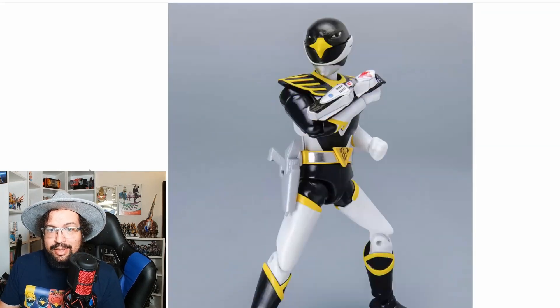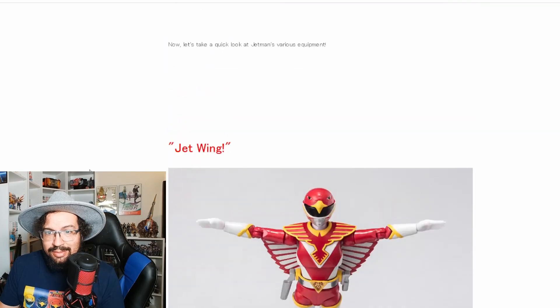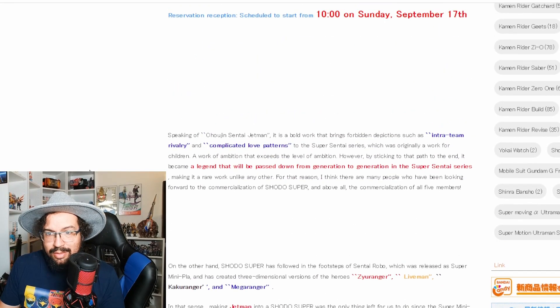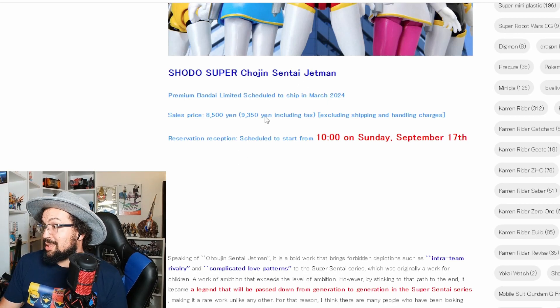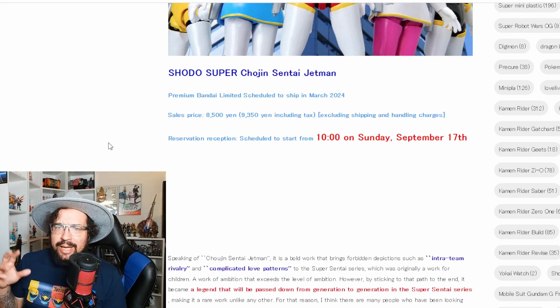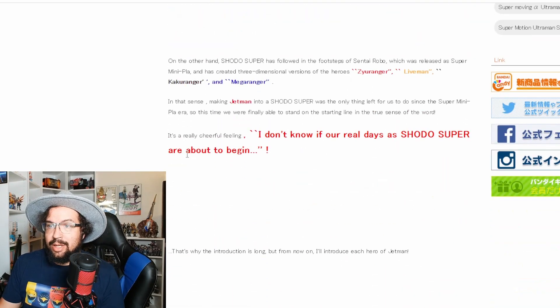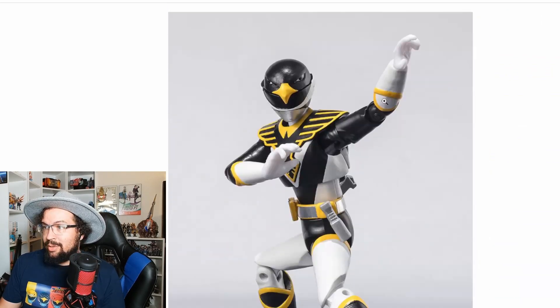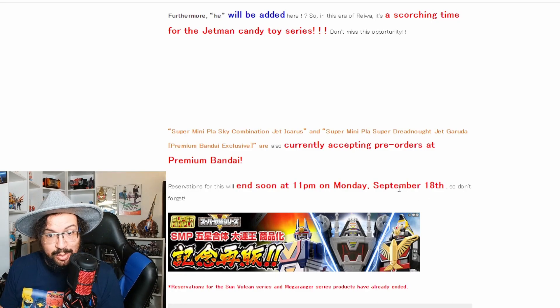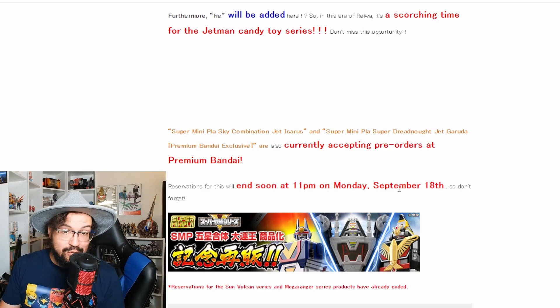This won't be coming out until March, and it's going to be 8,500 yen before taxes — about 57 to 58 dollars before taxes and shipping. Pre-orders have started now, and I believe they end on the 18th, so make sure you get your pre-order in. If you're on the fence, don't be — just pre-order it. And to show your love for Jetman, go pick up the K20 Customs Jetman shirt.